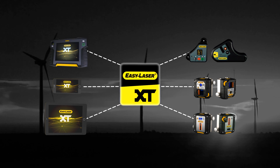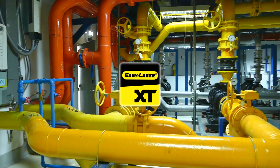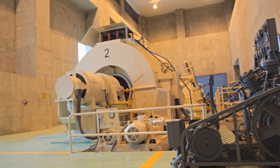Perform your alignment work faster, easier, and with more freedom. Enjoy total measurement independence with EZ-Laser and Generation XT.